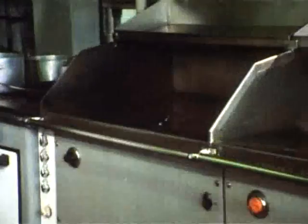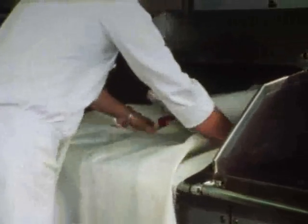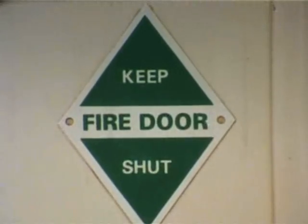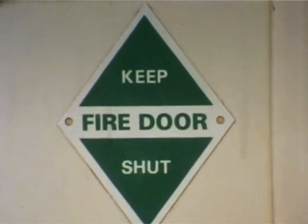One final word about fighting fires, and a very important one: don't take any risks. If it's looking dodgy, don't be a hero — discretion, not valour. Stay between the fire and your escape route. Don't get trapped. Close all doors behind you if you retreat. Closing doors reduces ventilation on which the fire may thrive. So, you've sounded the alarm and help is on its way.